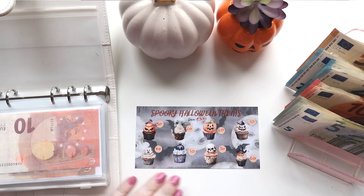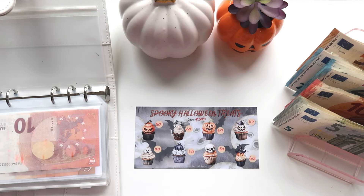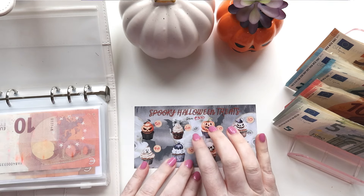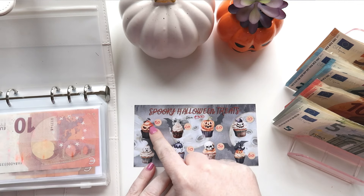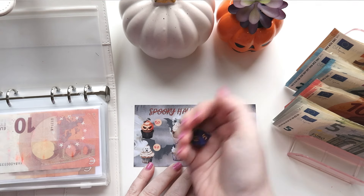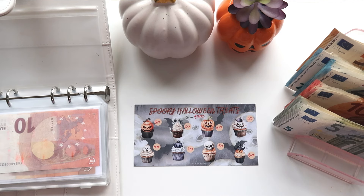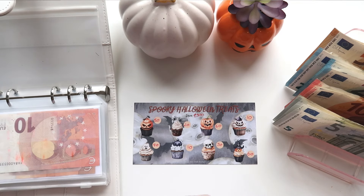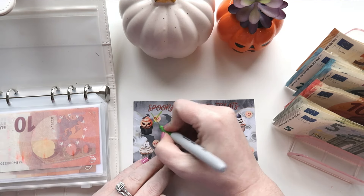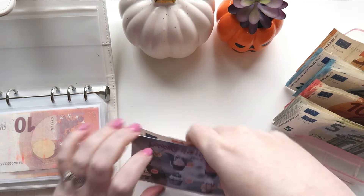So we have the Spooky Halloween Treats. This is worth 300. It is available as a downloadable on my Ko-fi. So we have one, two, three, four, five, six, seven, eight. We're going to get our eight-sided dice and give it a go. We got number one — oh, starting off the bat with something big. So we are going to save the 50 euros.